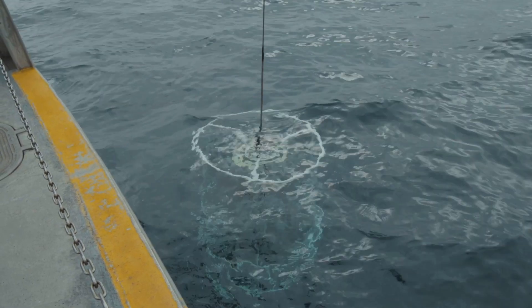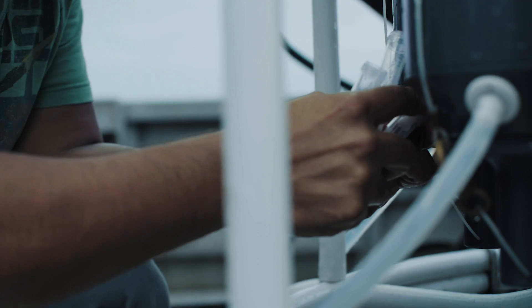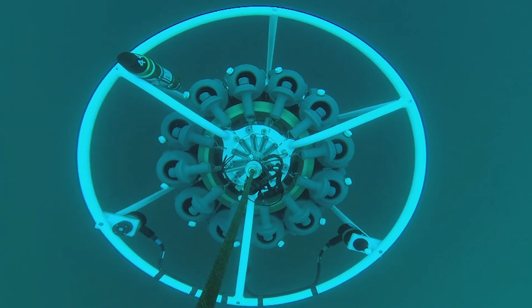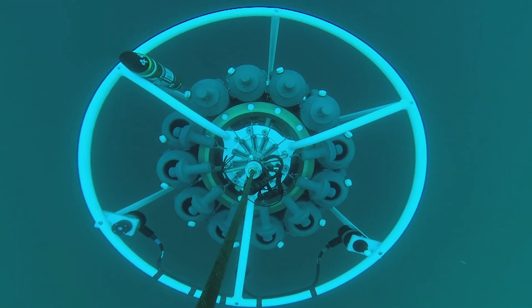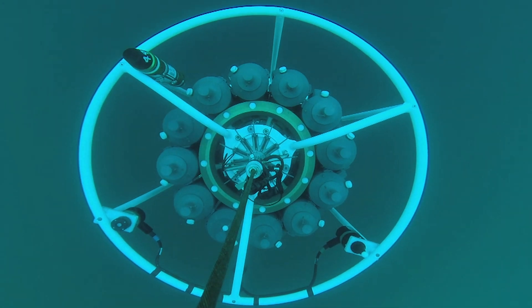A CTD stands for Conductivity Temperature Depth Sensor. It is an instrument that measures the electrical conductivity of seawater, the temperature of the water, and the depth that the sensor is at. The CTD is going to fire at different depths, and we're going to be collecting samples for microbes and viruses — count them, extract their DNA, RNA, and measure their production.